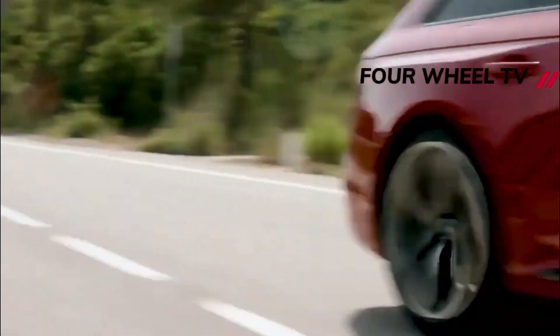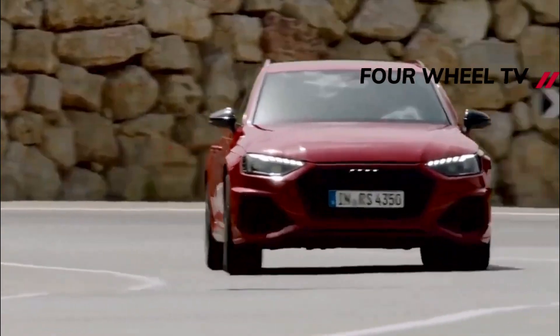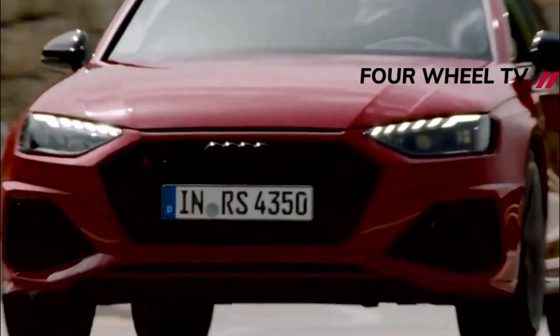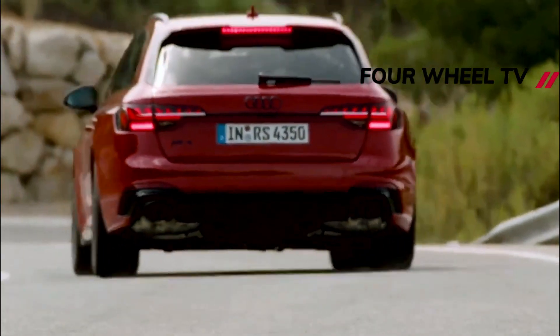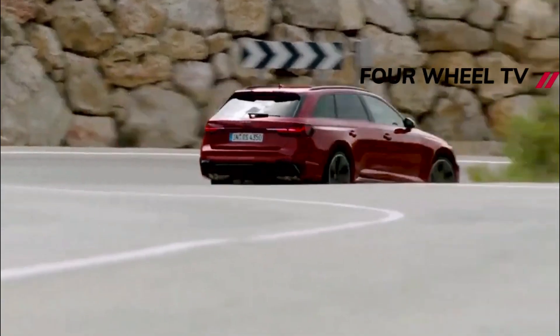The new shots show off the A4 Avant. The tight-fitting camouflage tries to hide the wagon's revamped styling, but there are significant changes that are visible. The grille is narrower, with a smaller opening below it. The headlights look narrower too, and the outer edges of the front bumper feature vertical vents.